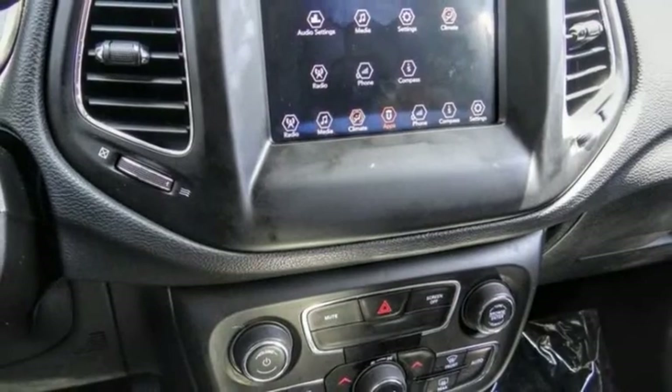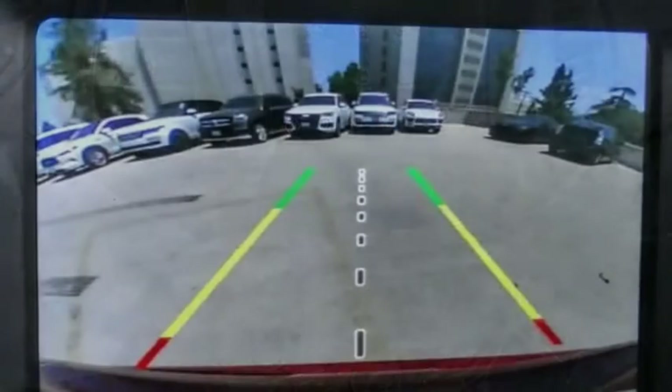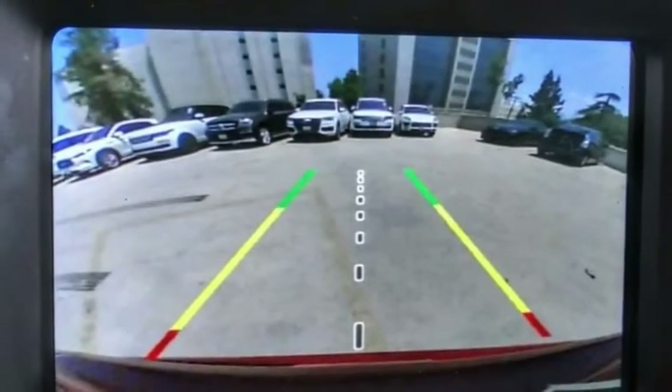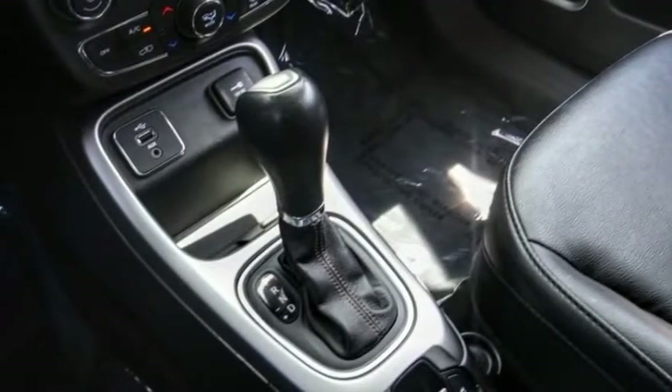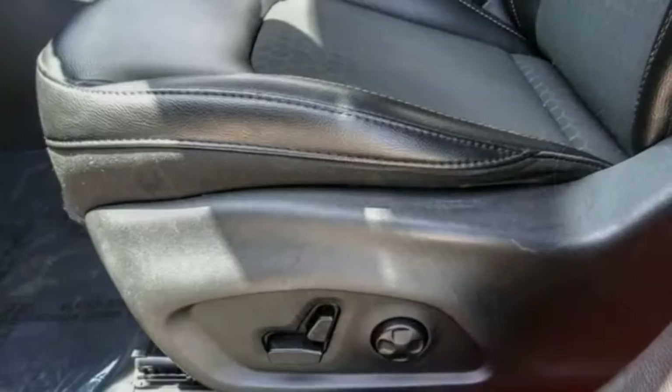This vehicle has less than 30,000 miles. Here are some of this vehicle's great options: Electronic Stability Control, Alloy Wheels, Brake Assist, Traction Control, Remote Keyless Entry, Fog Lights.